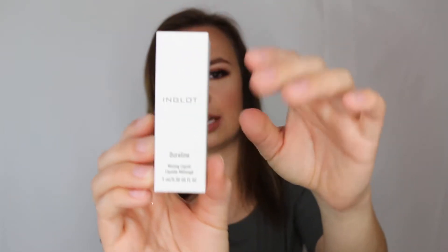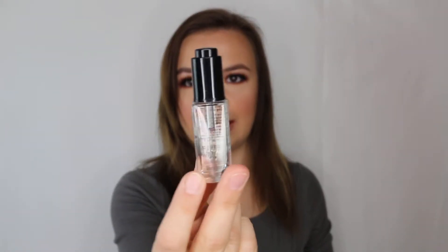This is Inklot Duraline - it's a mixing liquid that you add to different makeup products, especially liquid eyeliners, to bring them back to life after they've dried out or lost their integrity in any way. It comes in a little dropper bottle. Really exciting to have that in my kit.